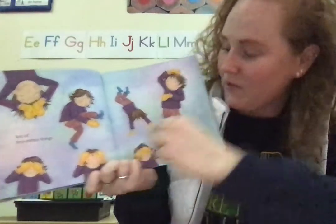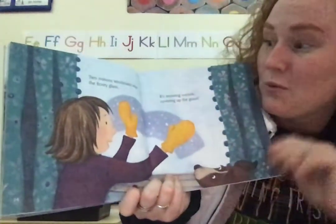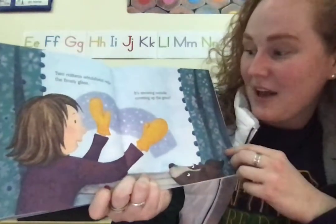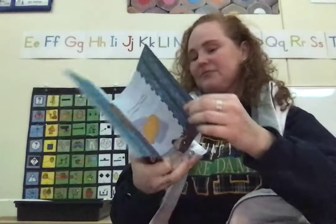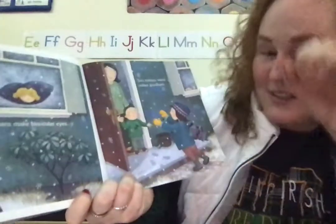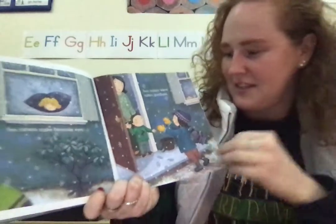Two mittens windshield wipe the frosty glass. It's snowing outside, covering up the grass. Two mittens make binocular eyes. Two mittens wave mitten goodbyes.